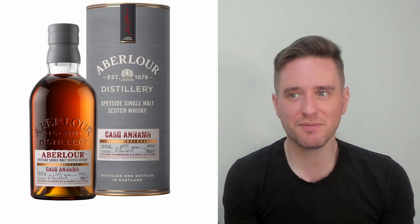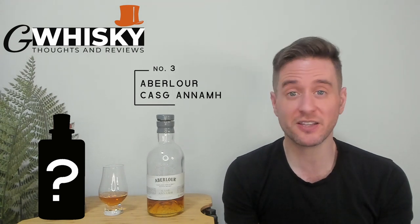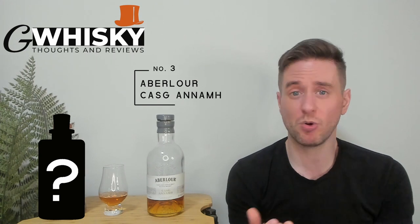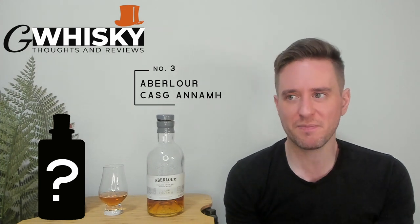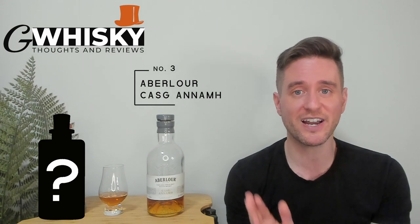This is another Aberlour expression. I did intentionally place it higher on the list than the A'bunadh because I like it better. This is a much less popular expression — I'm talking about the Casg Annamh. This one is of course sherried, another no-age-stated expression. It comes in at 48% ABV, which while high is not quite cask strength like the A'bunadh. It's also a lot newer than the A'bunadh, which probably explains why it's much less popular. I personally prefer this to the A'bunadh — I think it's got a better set of flavors, I think it's slightly older whiskey. There are some nice spices in here; I think it's just more of a full experience. The A'bunadh by comparison is going to be sweeter with more kick. Either way, this is a great whiskey — it shows you a different side of Aberlour. Number three: Casg Annamh.